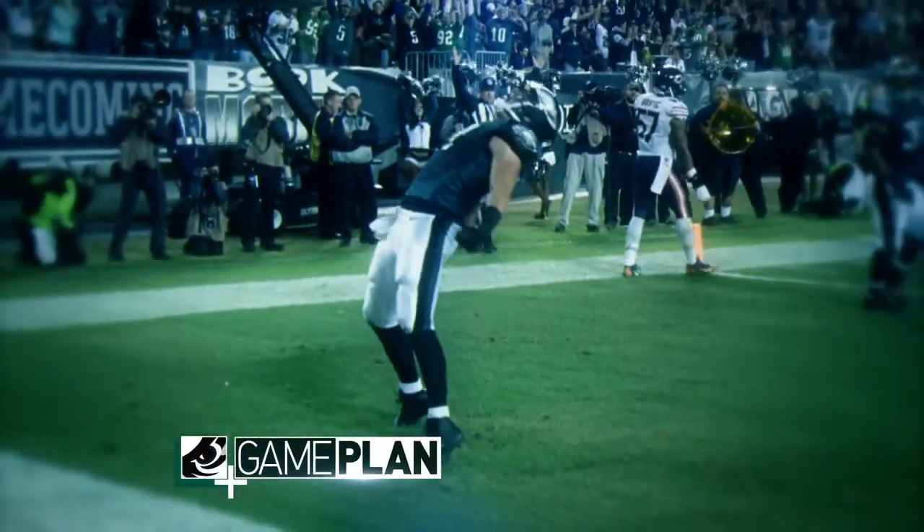Welcome back to Eagles Game Plan, presented to you by Verizon Rollers. One of Chip Kelly's favorite passing routes is the snag concept. Here's Ross Tucker to break it down for us in our Anatomy of a Play.